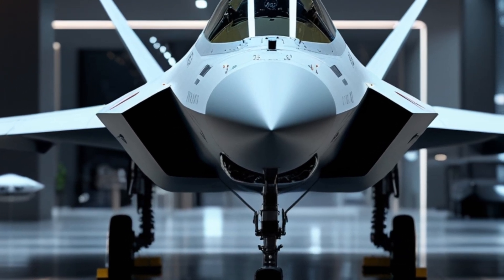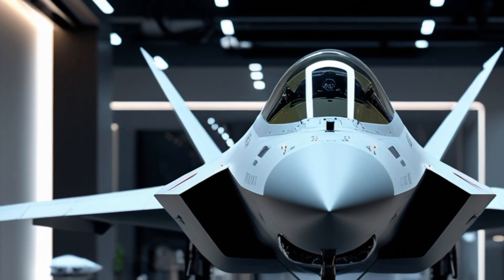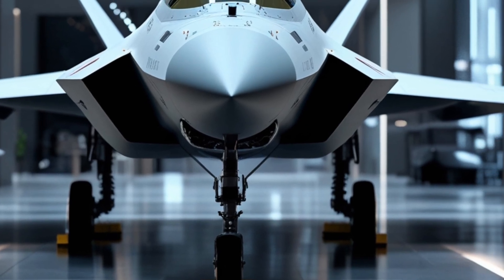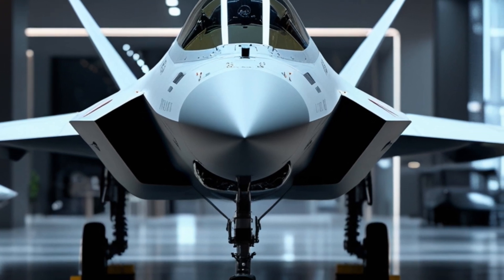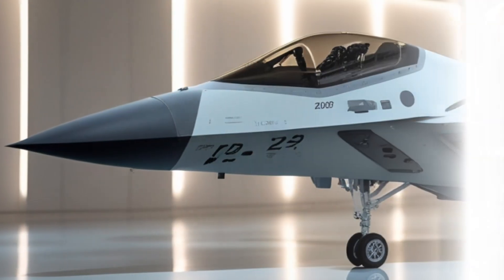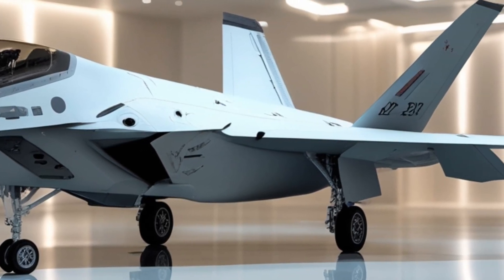Welcome back to Legendary Machine, where we dive into the world of cutting-edge technology and the machines that define the future. Today we have an exciting review of the 2026 F-22 Raptor, a true marvel of aviation engineering. Whether you're a fan of military aircraft, aerospace technology, or simply love powerful machines, you're in for a treat as we break down the F-22's exterior, performance, and a quick look inside the cockpit. Let's get started.